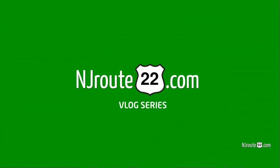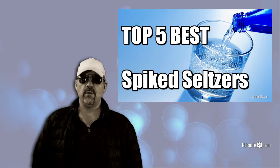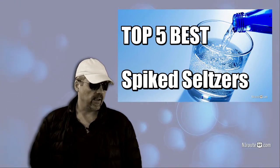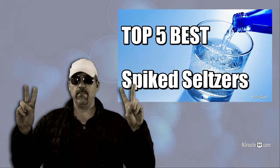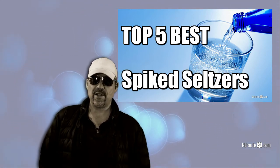We got a big one for you today. We're going to talk about our top five best low-carb spiked seltzers on the market. NJRoot22.com here with a low-carb keto carnivore chat and our booze review. This is a low-carb seltzer roundup.